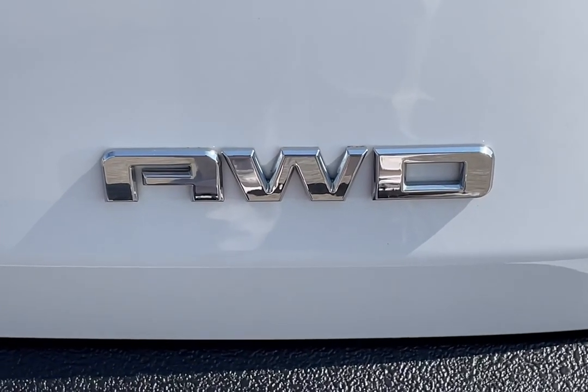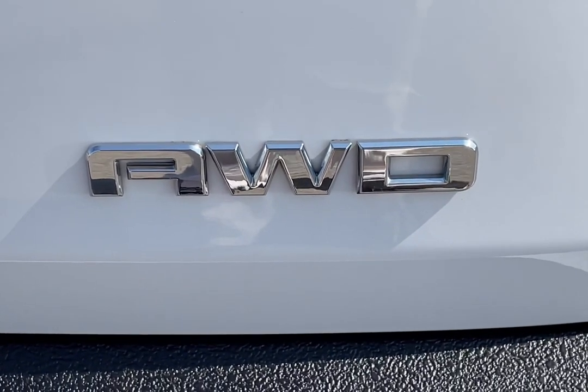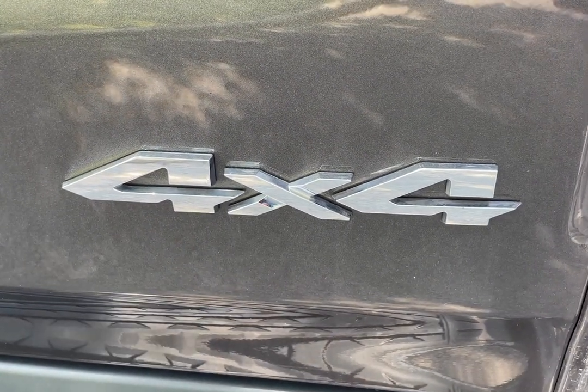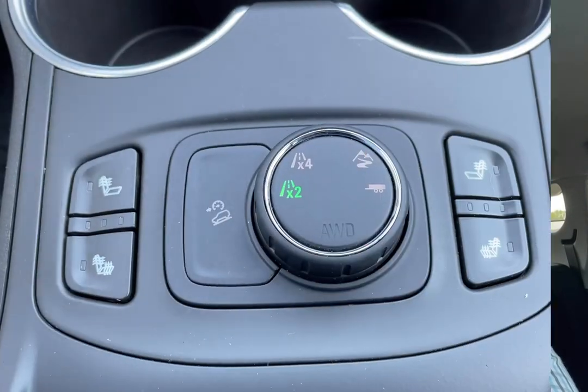Do you know the difference between a vehicle with all-wheel drive and a vehicle with four-wheel drive or four-by-four? While all-wheel drive and four-wheel drive vehicles operate very similarly and use similar components, there are some key differences that you need to consider the next time you're looking to purchase a vehicle equipped as such.